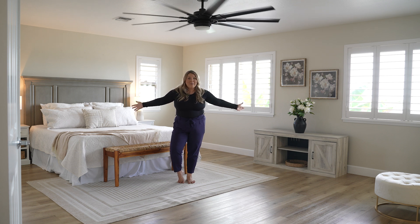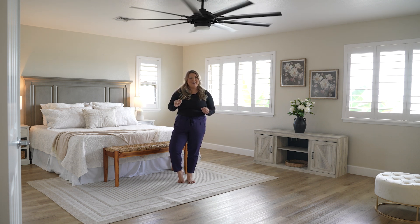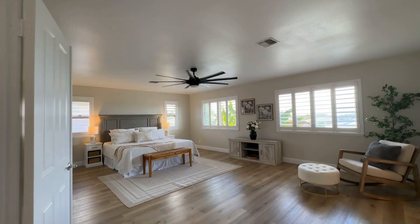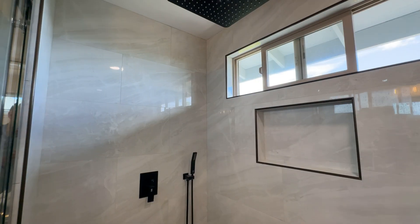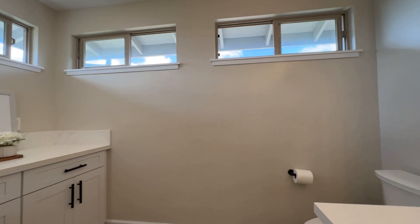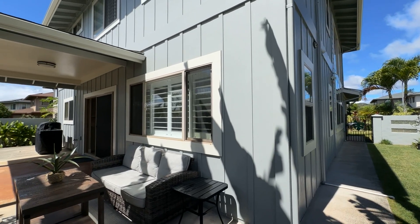Look at this primary bedroom. It doesn't get better than this. And also come take a look at this fully custom bathroom. Thank you for touring our newest listing here at Mililani Mauka. We cannot wait to show you around. See you around.